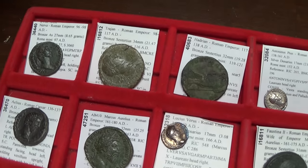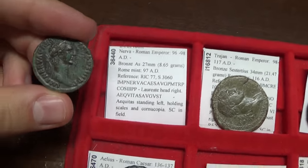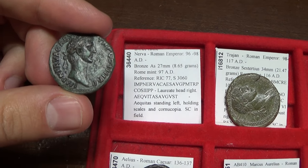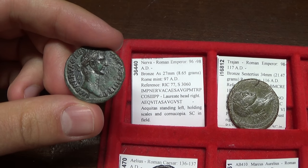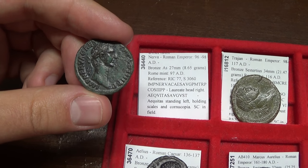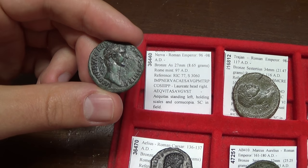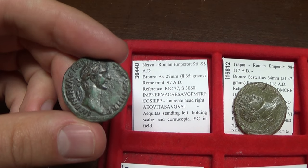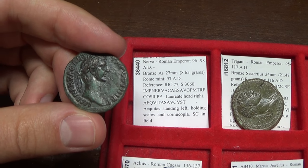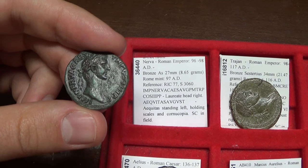Marcus Aurelius was part of what was known as the Adoptive Emperors. The Adoptive Emperors started after the end of the Flavian Dynasty. You had first the Julio-Claudian Dynasty, then the Flavian Dynasty, and then a period of almost 100 years where instead of having their sons as successors to the throne, emperors would actually adopt well-abled generals in order to rule the empire.